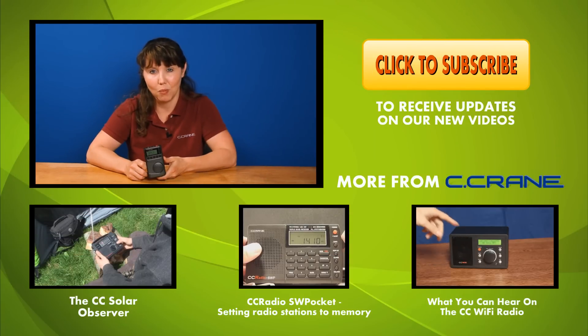We offer a 60-day satisfaction guarantee on all our products and have knowledgeable staff to answer your questions. We invite you to try our CC Pocket Radio. To order, ask any questions, or request a free catalog, call us at 1-800-522-8863 or visit us on the web at Seacrane.com.